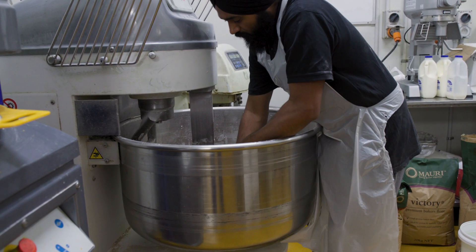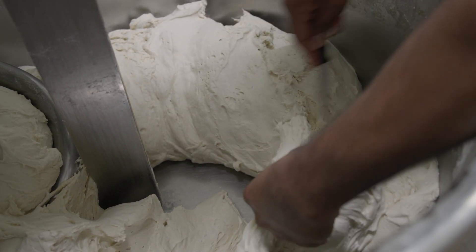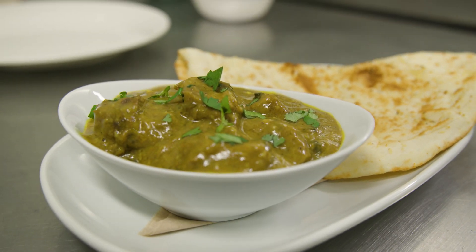We've got two people making naans. They make anything between 900 to 1200 each, so with two people they do close to 3000 every day. We also do the butter chicken sauce — that's about 120 to 150 kg worth of sauce.